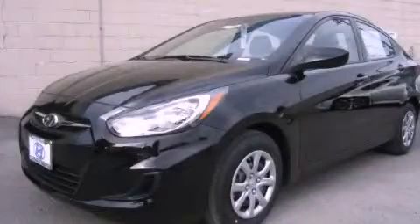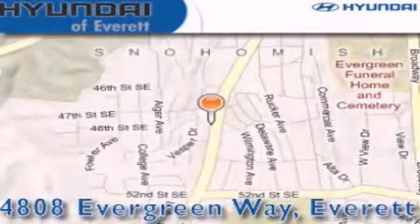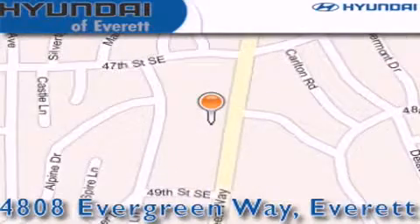Contact us today to schedule your opportunity to see this automobile in person. Hyundai of Everett is located at 4808 Evergreen Way in Everett. Our goal is to exceed all of your expectations to ensure that you'll return for future visits.